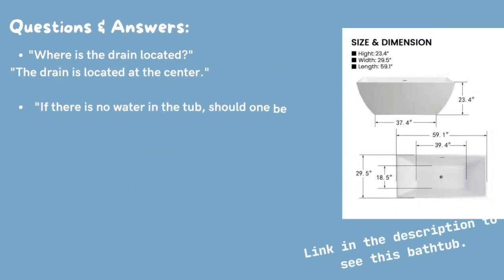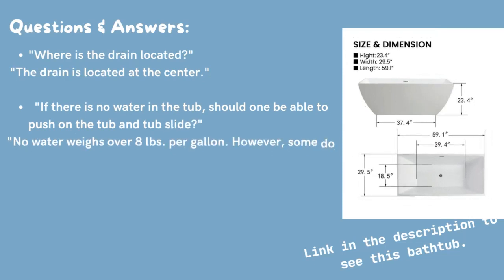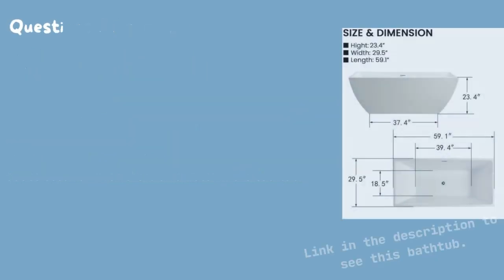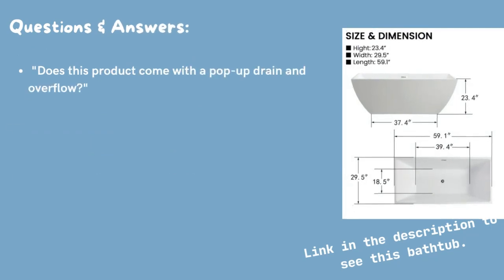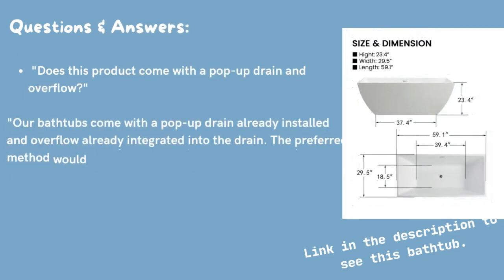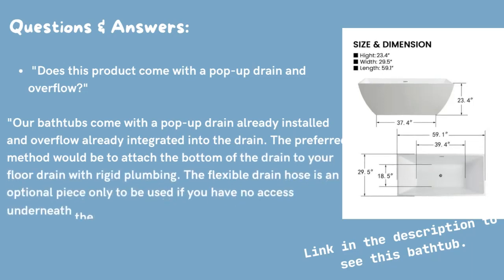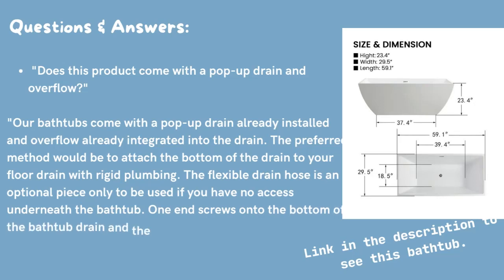Questions and Answers. Where is the drain located? The drain is located at the center. If there is no water in the tub, should one be able to push on the tub and have it slide? No — water weighs over 8 pounds per gallon. However, some do secure bathtub leveling feet to the floor using silicone for added security when there's no water in the bathtub. Does this product come with a pop-up drain and overflow? Our bathtubs come with a pop-up drain already installed and overflow already integrated into the drain.